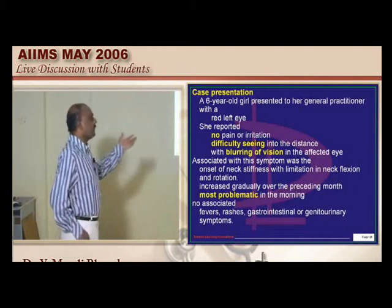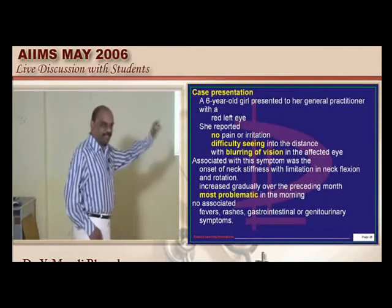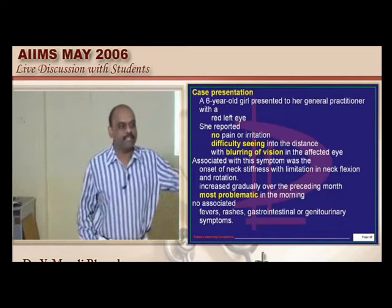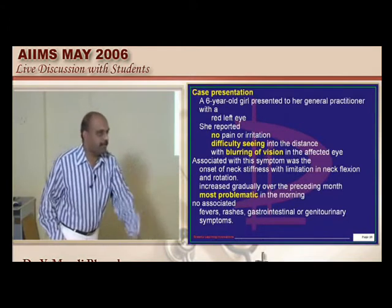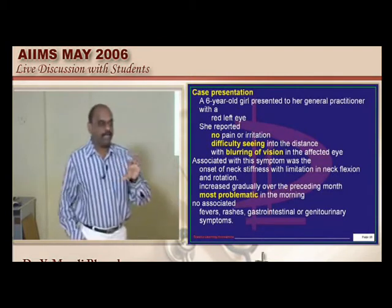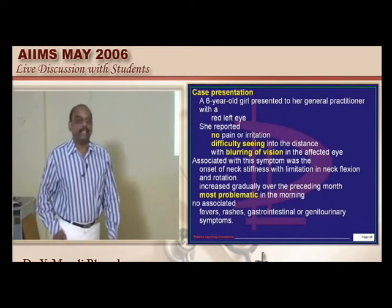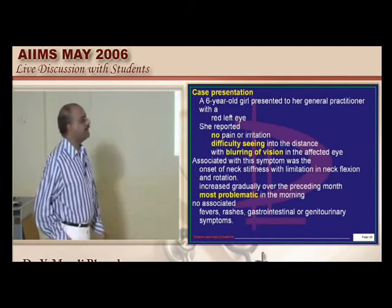When there is a red eye and limitation of neck flexion, why ask for GIT and genitourinary symptoms? Any meningitis is one possibility. But also, one of the seronegative spondyloarthropathies can have eye involvement — something you should not forget. And any reactive arthritis can occur following a dysenteric episode or following urethritis. So GIT and genitourinary symptoms are very important in this context.